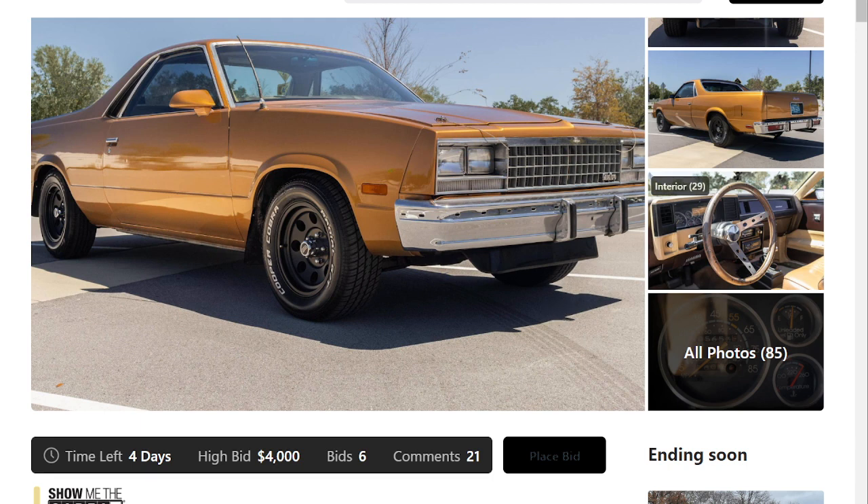Caballero in Spanish means gentleman, or it could also mean horseman or knight. It's kind of like a play on the Spanish names for these coupe utilities. You had a Ford Ranchero, which in Spanish meant rancher. And then you also have the El Camino, which refers to El Camino Real, which is the King's Road. So it's kind of a little background there.